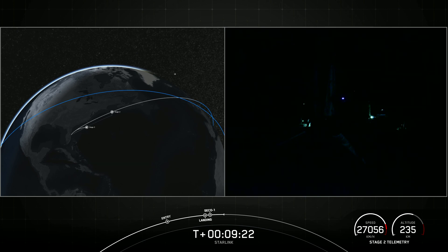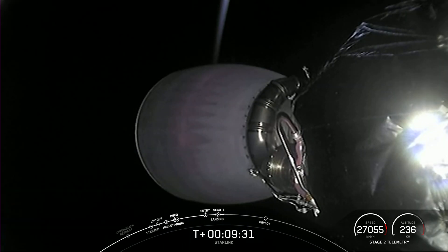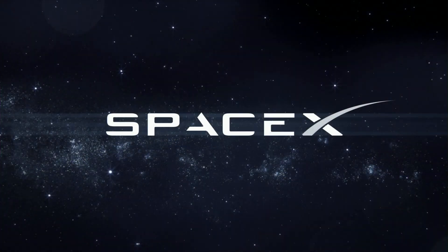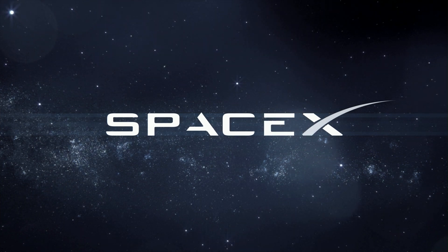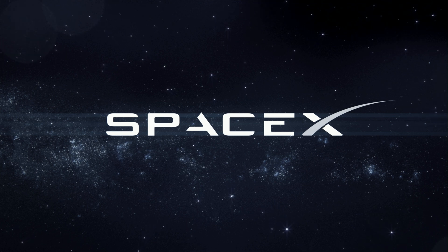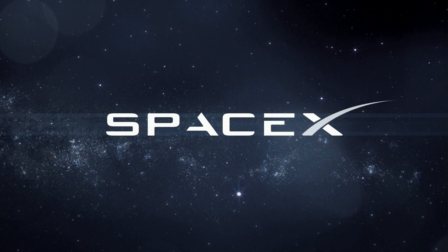With confirmation of the first stage landing and successful engine cutoff, we'll wrap up today's launch coverage. If you're interested in following along, we have our nets live on YouTube, and be sure to check SpaceX social media for confirmation of Starlink deploy. Thanks for joining us this evening and we'll see you again soon.